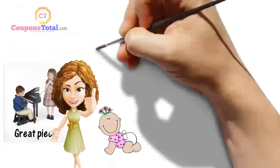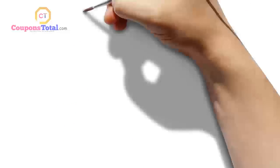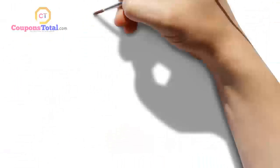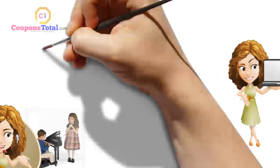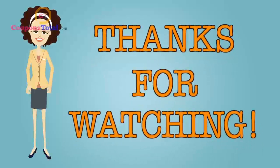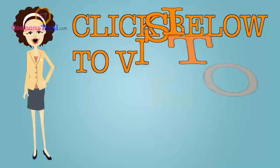Much better than I expected for the price — it is the best piano ever with great features. My rating: five out of five, awesome. Order yours from Amazon for the best price. Thanks for watching, click the link below to visit our website.